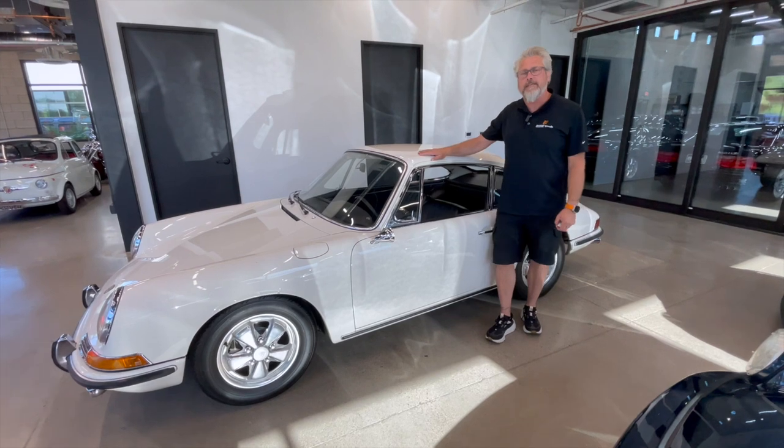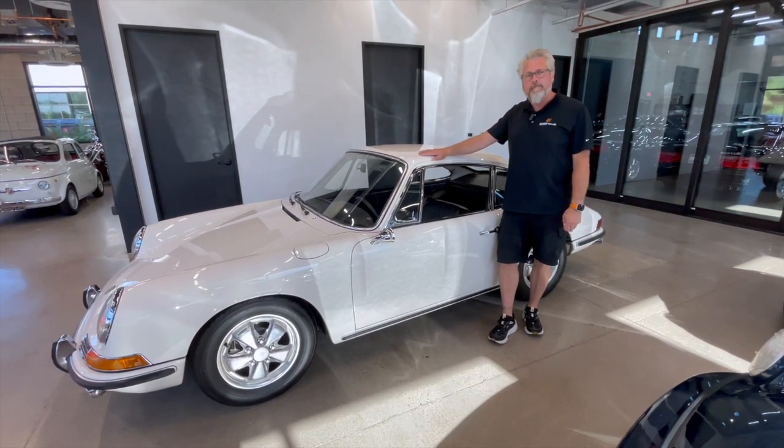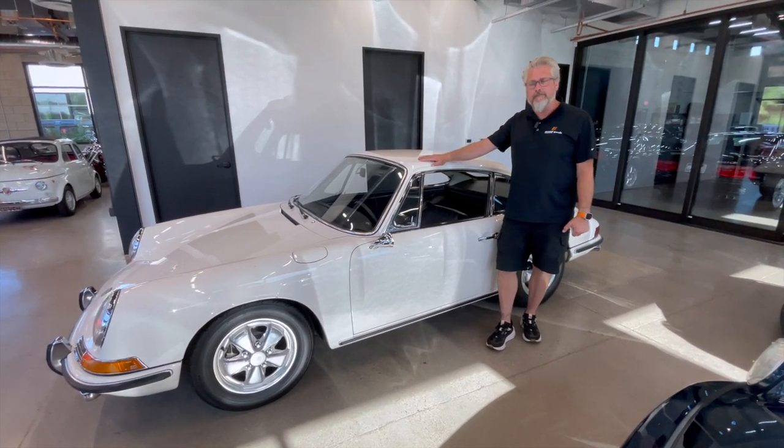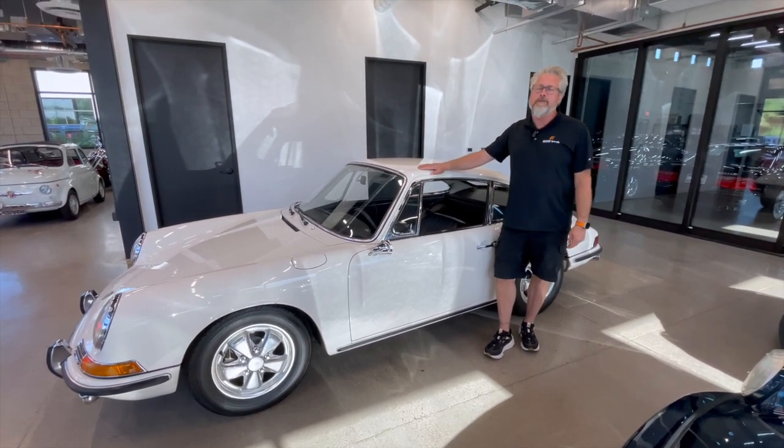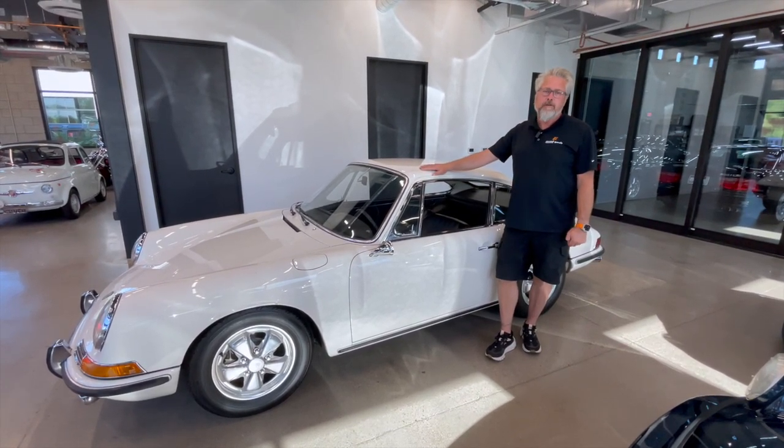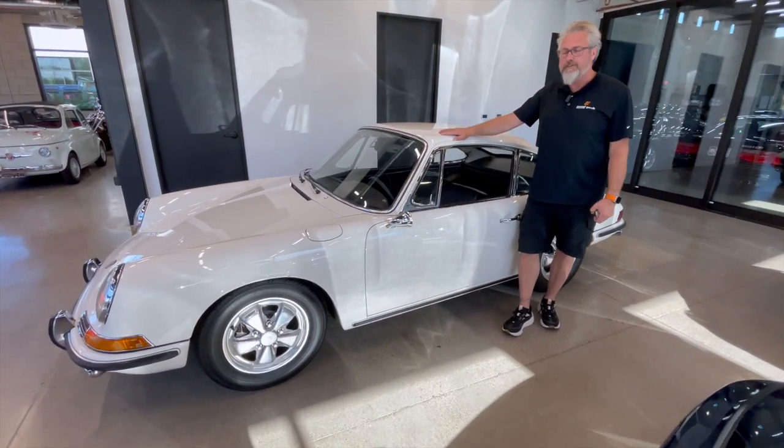I found this car in 2018 from the original owner. He bought the car in '67 at Westside Volkswagen in Portland. He drove it until '71 when he put it in his shed and into storage.